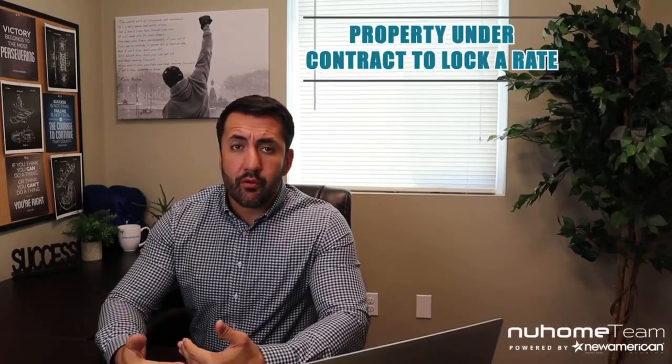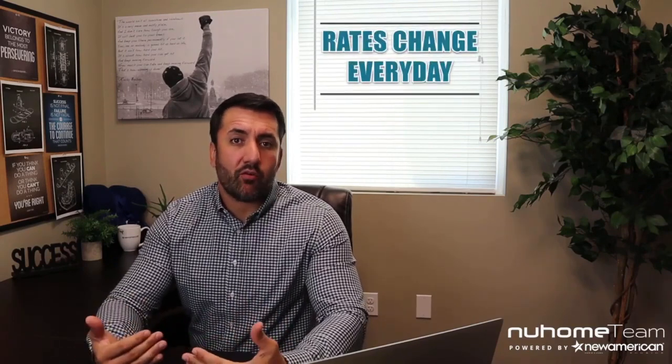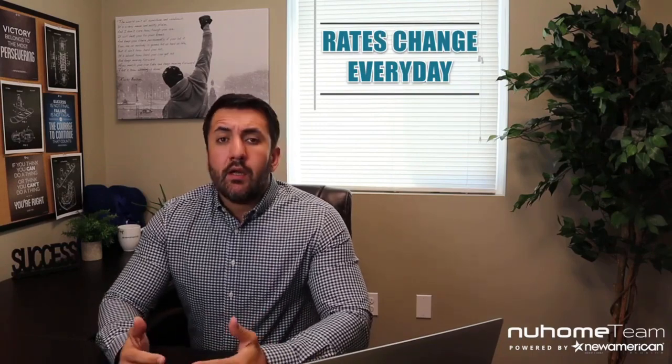With interest rates, you can't lock in a rate until you have a property under contract. When you get pre-approved, or you're out shopping for a home and checking rates, rates change every day. You don't actually have a rate when you're pre-approved — you can't get a rate locked in until you're in contract on a property. The rate gets locked with the property.